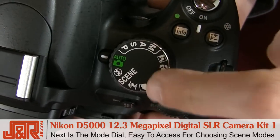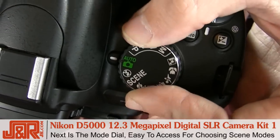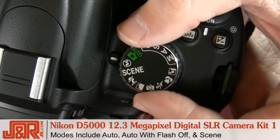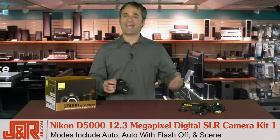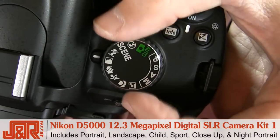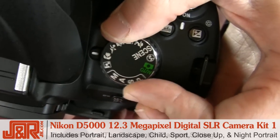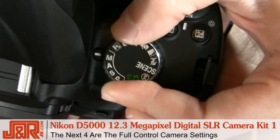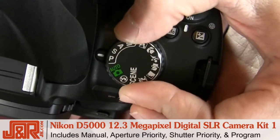Over here is the modes dial — an awesome feature because it puts scene modes in a very accessible spot. We've got auto, auto with flash off, and scene mode which allows you to choose from 13 additional scene modes. Plus you add portrait, landscape, child, sport, close-up, and night portrait. The next four are full control camera settings: manual, aperture priority, shutter priority, and program.